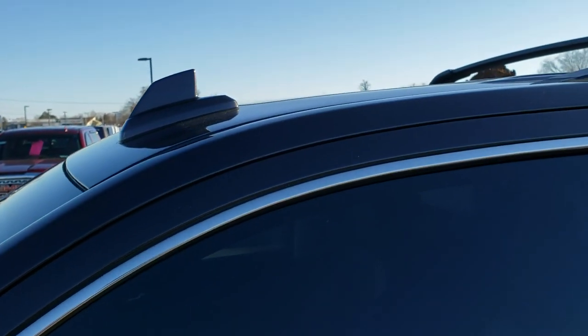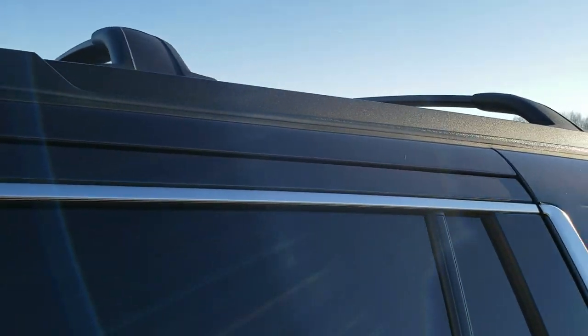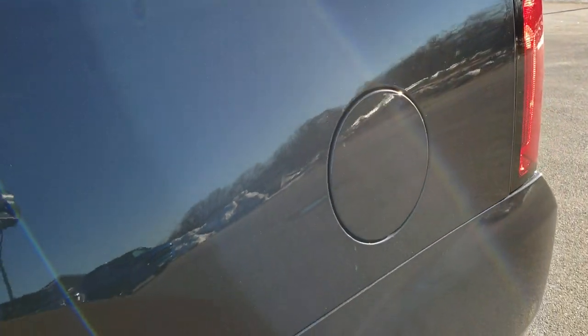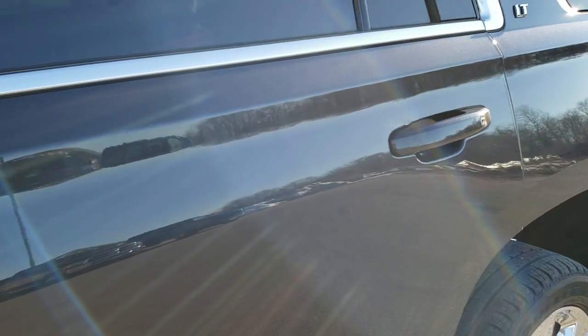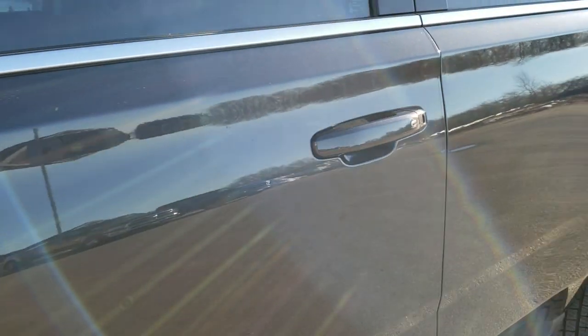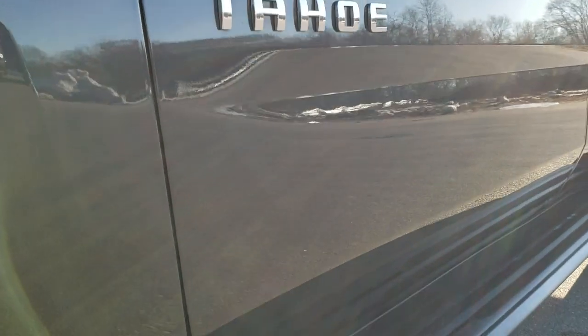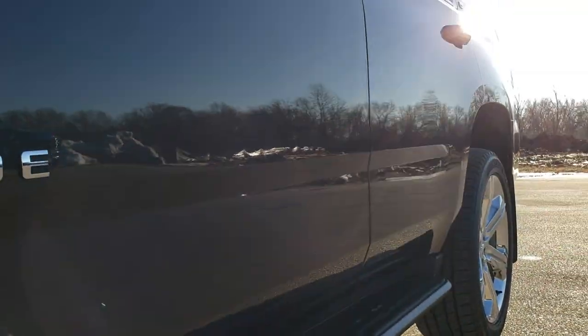Tungsten metallic is the color. We shoot all of our videos in 1080p, 60 frames per second. So if you have HD capabilities on your computer, tablet, or smartphone device, turn them on right now because it is like you are right here looking at the car with me — definitely your best way to check out the vehicle quality and condition before seeing it in person.